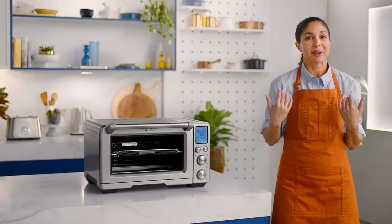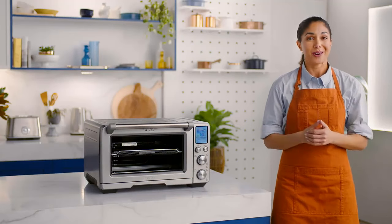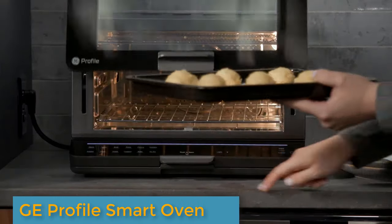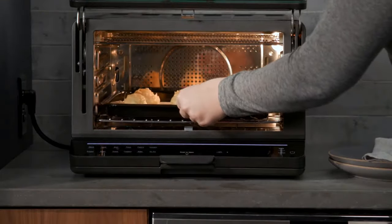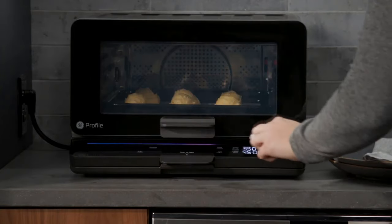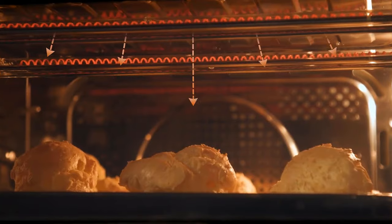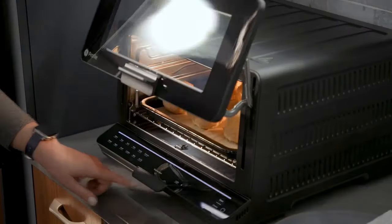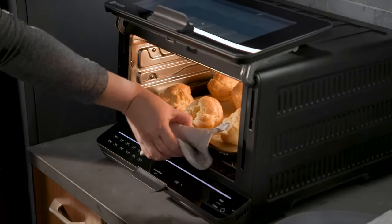In this video are the standout smart ovens we've tested. Number 5: the GE Profile Smart Oven. What we like about it — it has a spacious, sleek design. This machine is an eye-catcher, with a unique, modern design that would aesthetically match almost any kitchen.